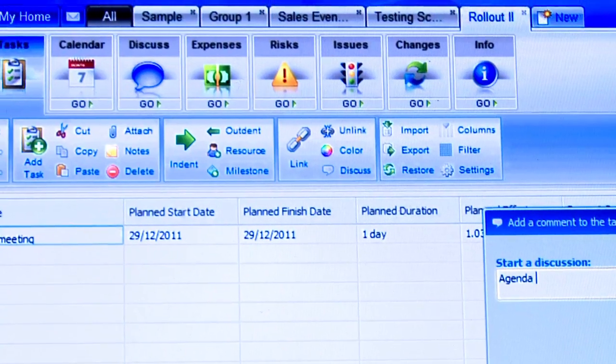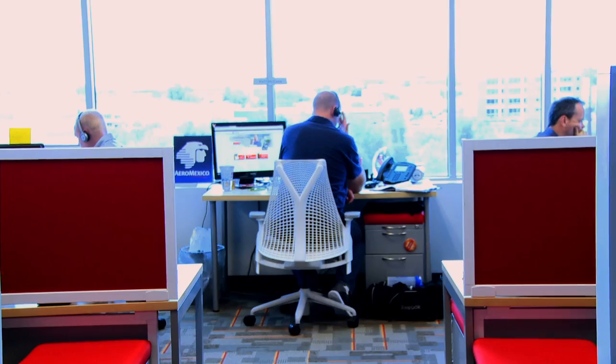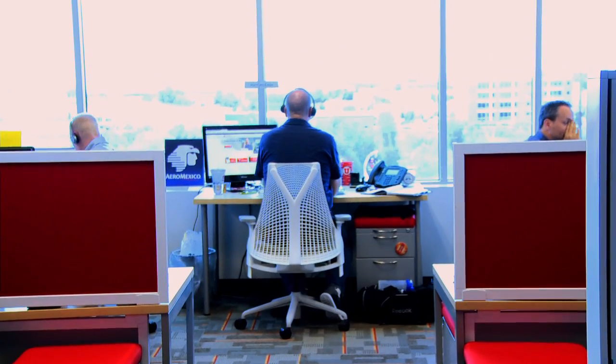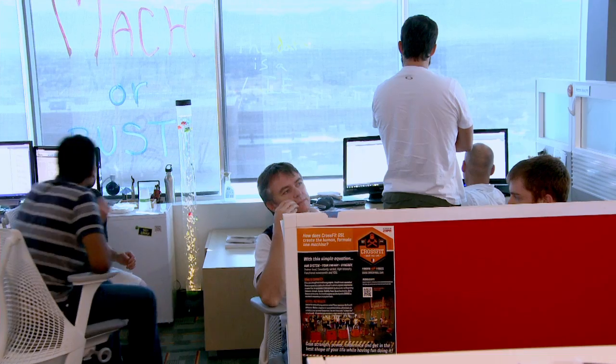One of the features I like best in ProjectManager.com is the ability to templatize the project plan. As we started using it, we identified more and more that there were similar processes we would go through each time we did a project, and it allows you to quickly copy the template.